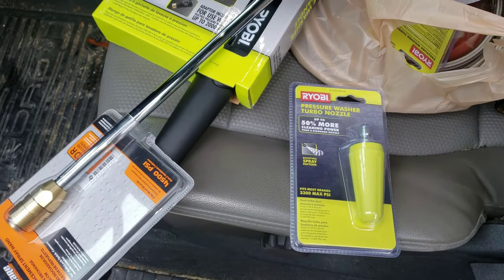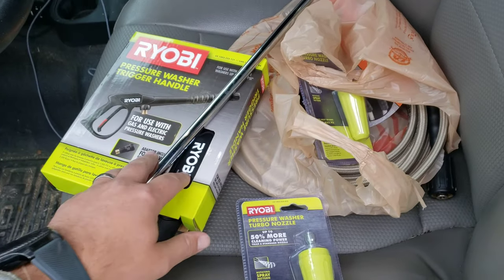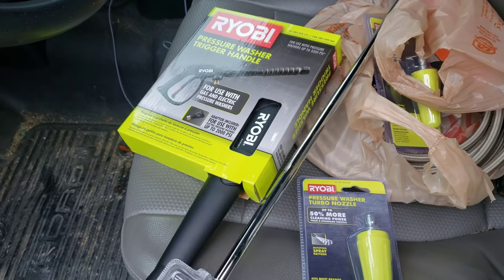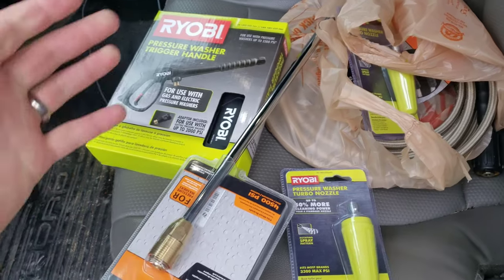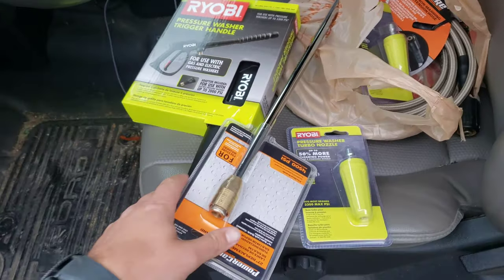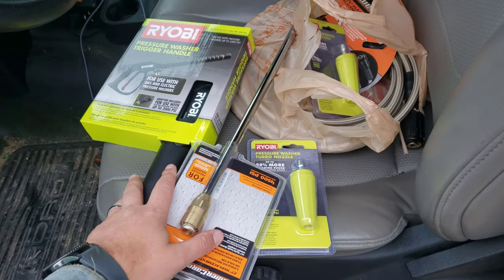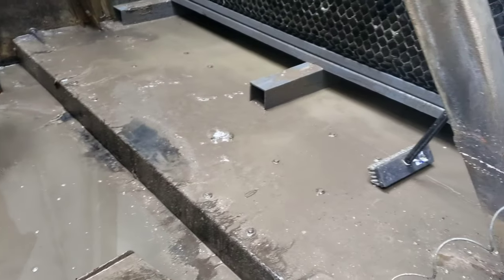Went by Home Depot and picked up some pressure washer kit. Come to find out, not only did this crew not have everything they needed, I've got another crew and they're also missing a bunch of stuff on their equipment. So swinging by, picking all this up. Being a cold day, I'm going to grab everybody some coffee — think that'll be a good boost. We'll get everybody suited up to speed these jobs up.